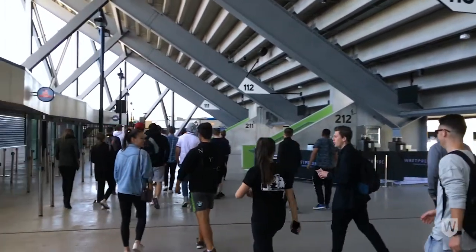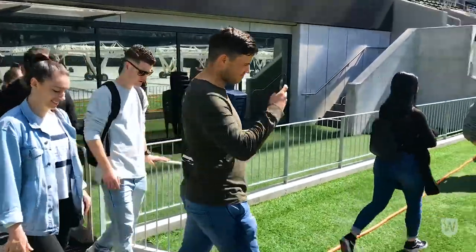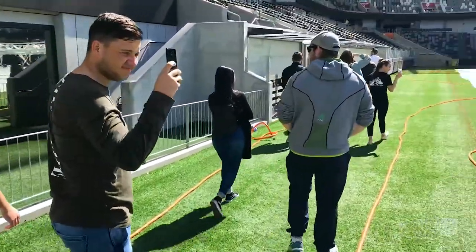I think this tour is going to help us with our group assignment very much, since we've got the experience to come and have a look at the stadium and get some background knowledge. I think we can apply that knowledge towards our group assignment.